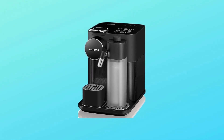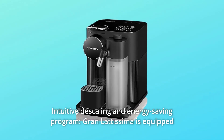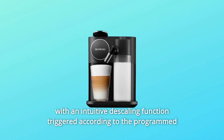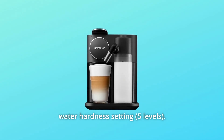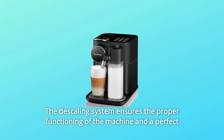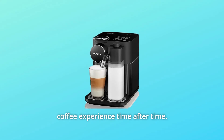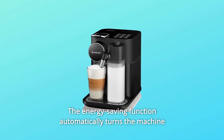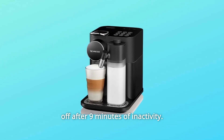Number 3: Intuitive Descaling and Energy Saving Program. The Gran Latissima is equipped with an intuitive descaling function triggered according to the programmed water hardness setting. The descaling system ensures the proper functioning of the machine and a perfect coffee experience time after time. The energy saving function automatically turns the machine off after 9 minutes of inactivity.